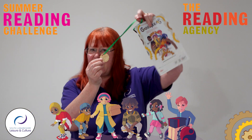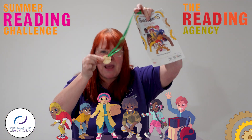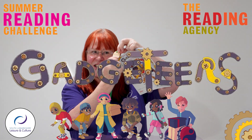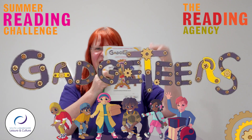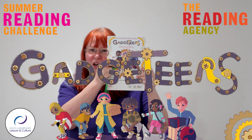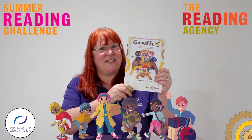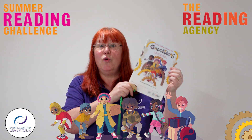It's a very special medal this year — a very special eco medal. It's wooden and it's got the Gadgeteers logo on it. That's the theme of this year's Summer Reading Challenge. We're all about science this year, so there'll be lots of sciencey things going on in your local library.